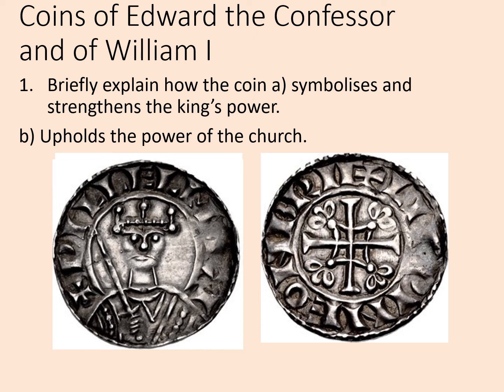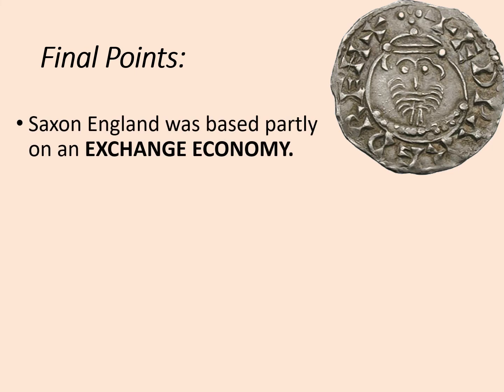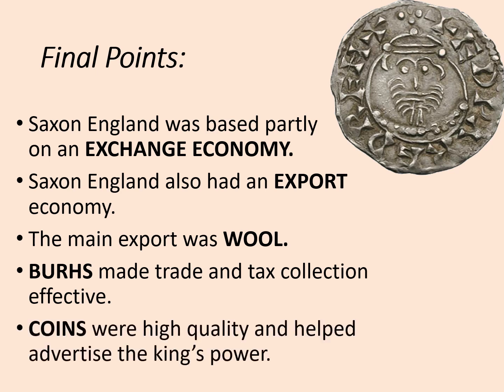You could now briefly explain how the coin symbolizes and strengthens the king's power, and also how it upholds the power of the church. To summarize: Saxon England was based partly on an exchange economy — swapping things. It also had an export economy, sending things out more than it imported them. The main export was wool. Burhs made trade and tax collection easier and more effective. And coins were high quality and helped advertise the king's power.